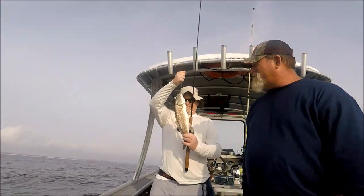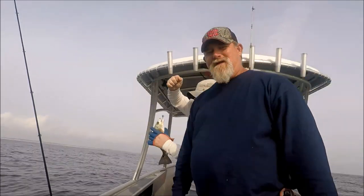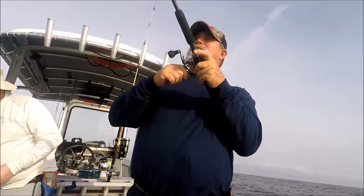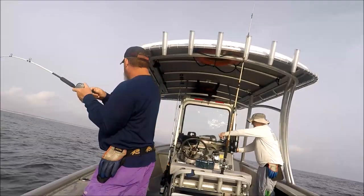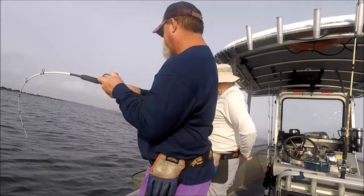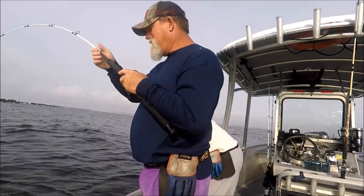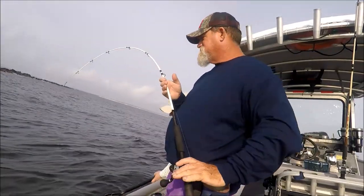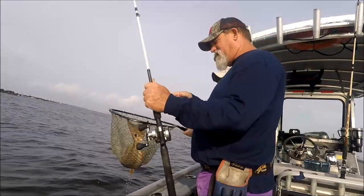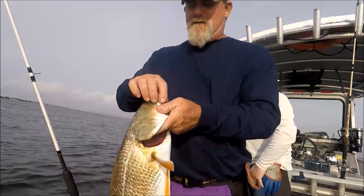Nick caught the first redfish but he ain't gonna make it — won't be 18 inches. I think I got a redfish on the fairy wand. Yeah, he might be a keeper. Yes sir, I think we got a keeper red bass!